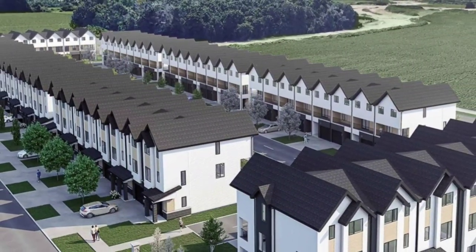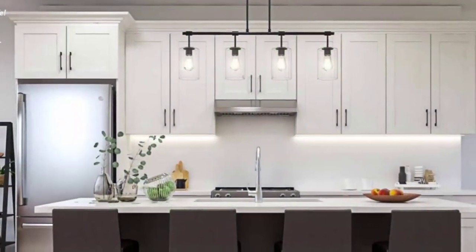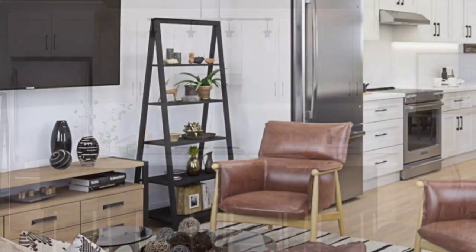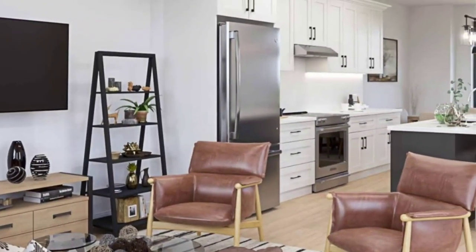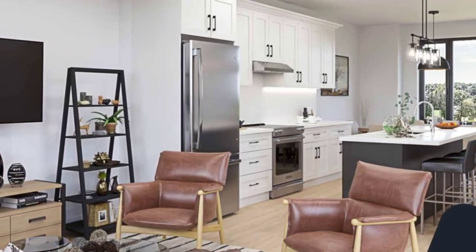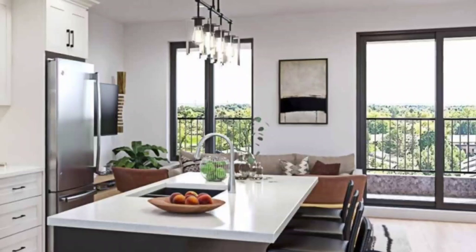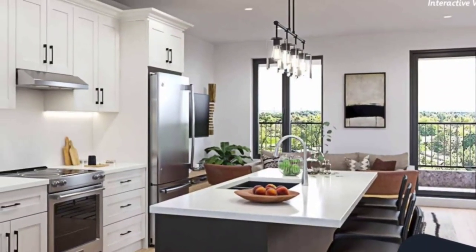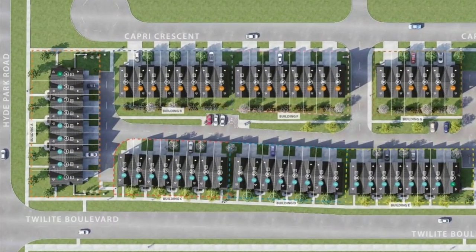It provides easy access to city amenities while allowing for growth and support in your family's future. These townhomes offer quality kitchen cabinets and vanities with quartz countertops in the kitchen and bathrooms with undermount sinks. There's a kitchen island with a breakfast bar. The first and second floors boast nine-foot ceilings, giving you that expansive look and feel. The flooring includes luxury vinyl plank throughout on all three levels and stairs. You'll be living in comfort year-round with a high-efficiency gas furnace, central air conditioning, and a heat recovery ventilation system included within the unit.